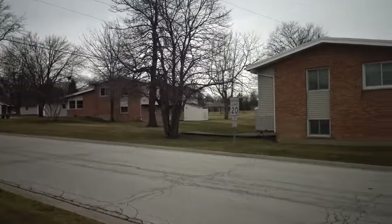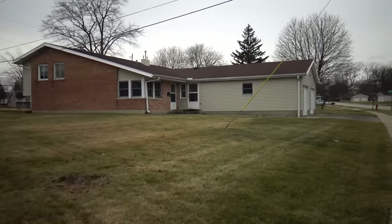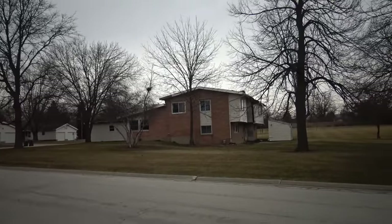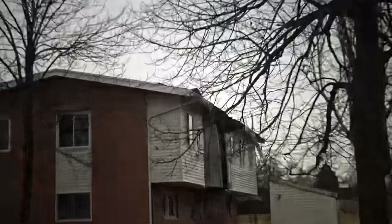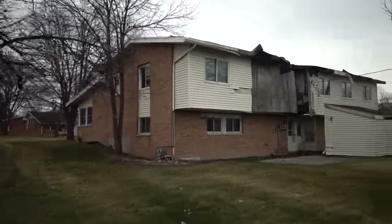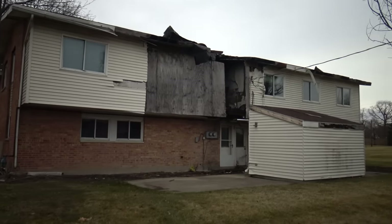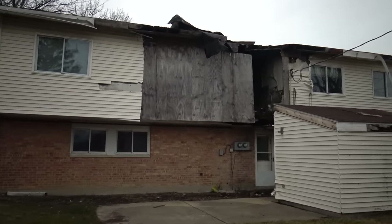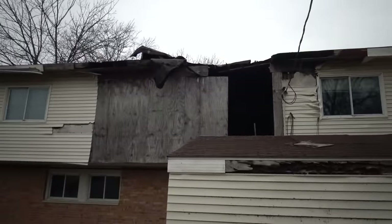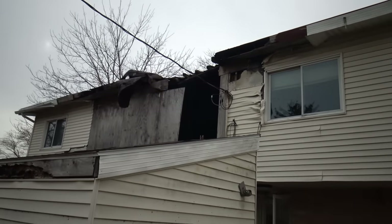I really just want you guys to take this all in. This is something on a scale I've seen once before. Hard to believe — and look at this one. The entire side of the house is gone. Gone. Non-existent. And the house still stands. Unreal. It looks like there must have been a fire in there. Yep, that was a fire, but they did nothing about it.